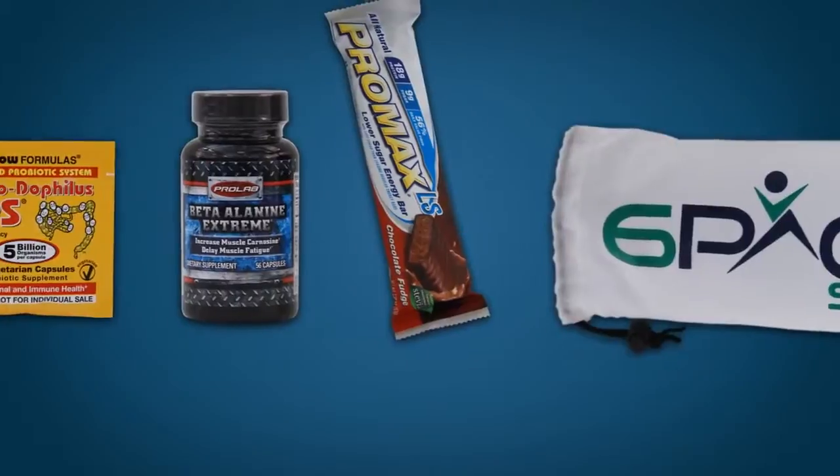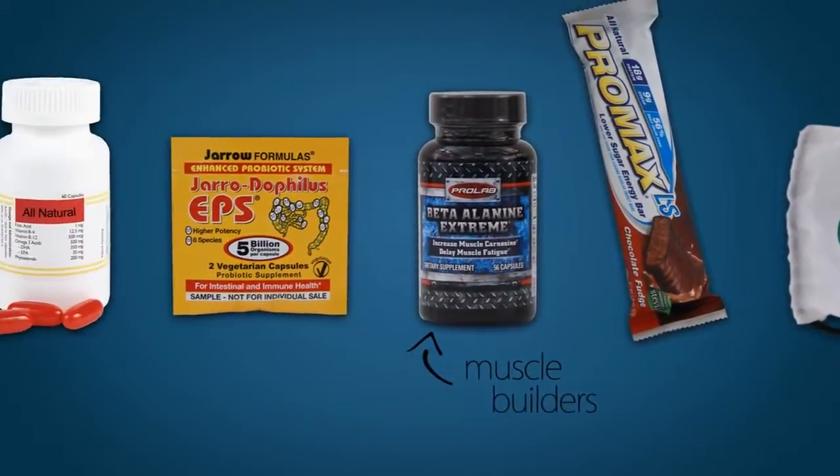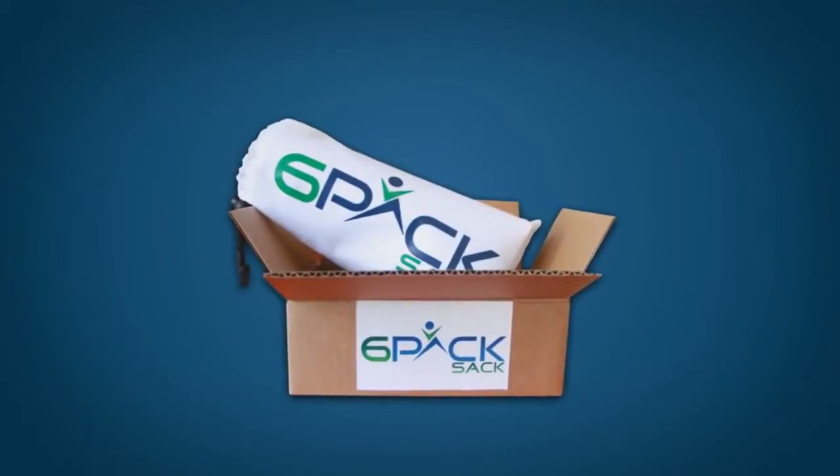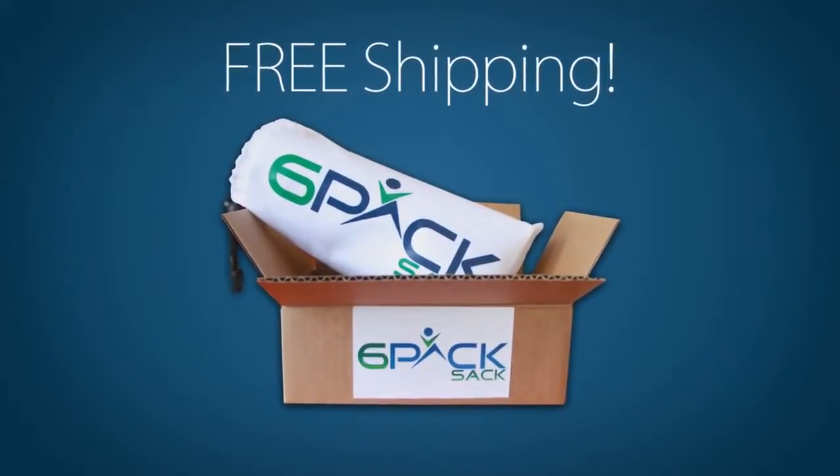Your Six-Pack Sack will be filled with select samples and deluxe trial-sized products like muscle builders, diet supplements, vitamins, and much more — delivered straight to your door each month with absolutely free shipping.